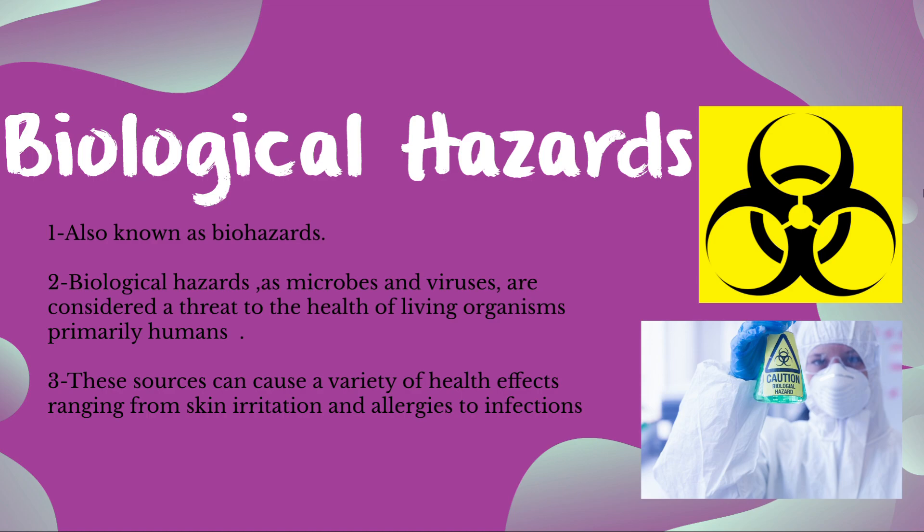Now we'll be talking about biological hazards, also known as biohazards. Biological hazards such as microbes and viruses are considered a threat to the health of living organisms, primarily humans. They also include biological agents introduced into experimental animals. These sources can cause a variety of health effects ranging from skin irritation and allergies to infections. While dealing with biological waste, it must be placed in appropriate containers labeled with the biohazard symbol.